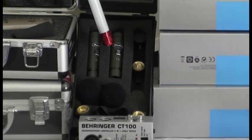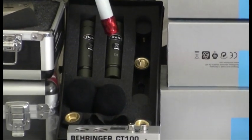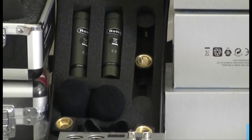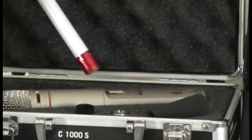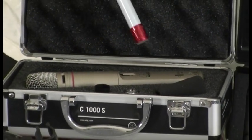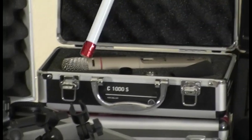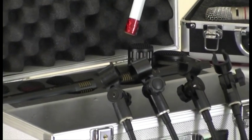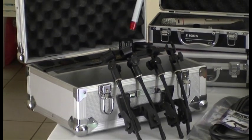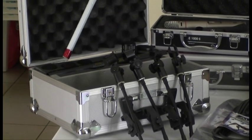Now down here we see a pair of stereo condensers — little shotgun condensers, great for miking small vocal groups. Over here, a very versatile microphone from AKG, the C1000S, can be used for many, many purposes. We move over here to a full drum kit from Audix D7, which will cover pretty well any application for most drummers — a very good quality set of mics.